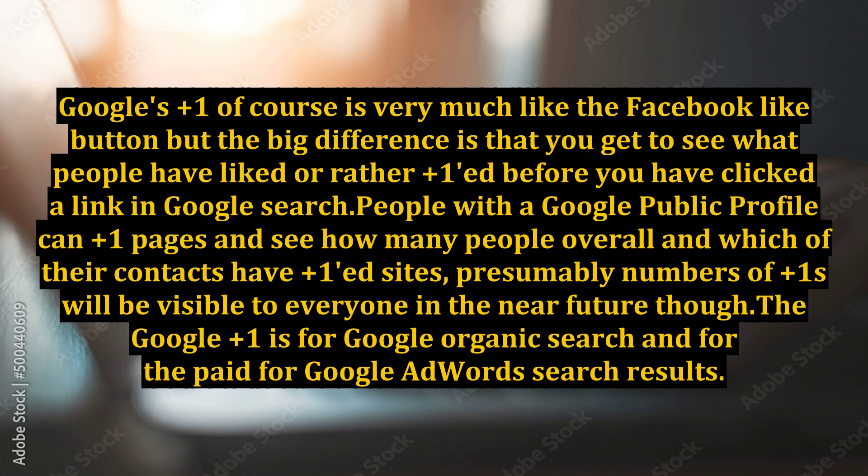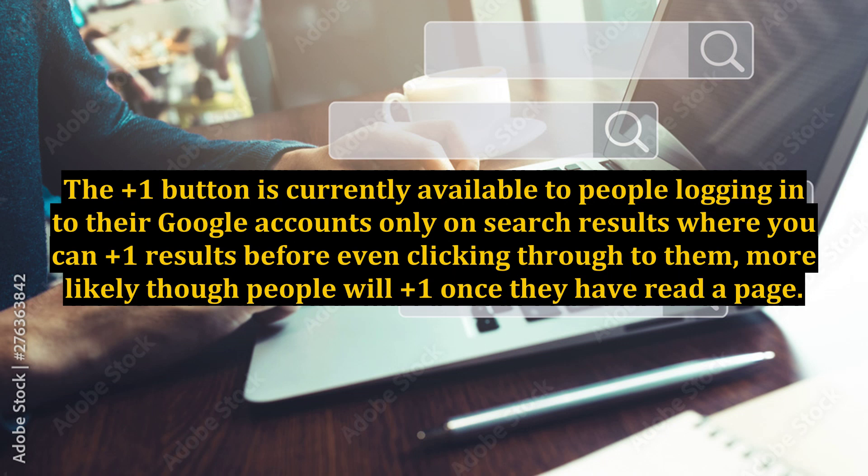The Google Plus One is for Google Organic Search and for the paid-for Google AdWords search results. The Plus One Button is currently available to people logging in to their Google accounts, only on search results where you can Plus One results before even clicking through to them — though more likely, people will Plus One once they have read a page.